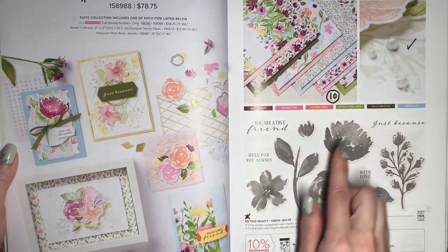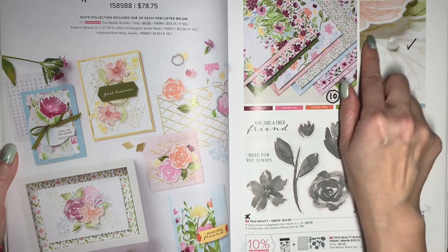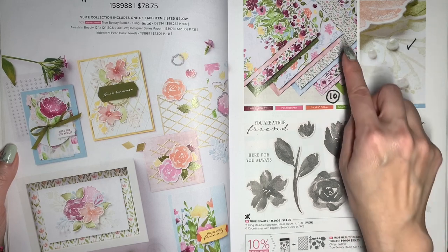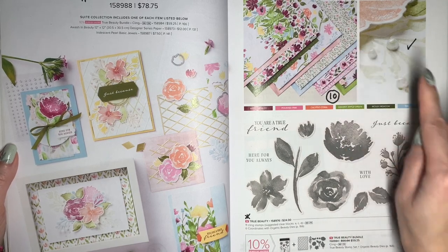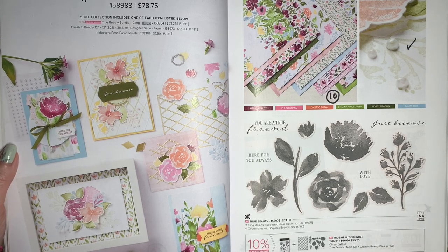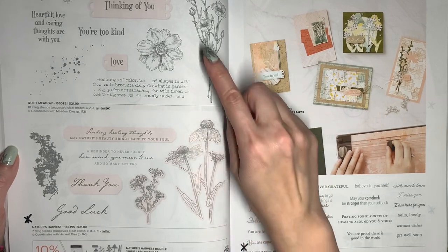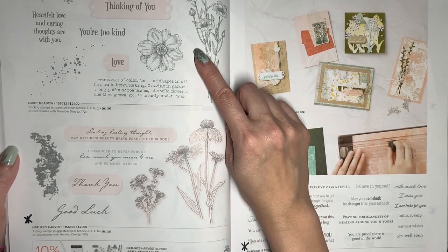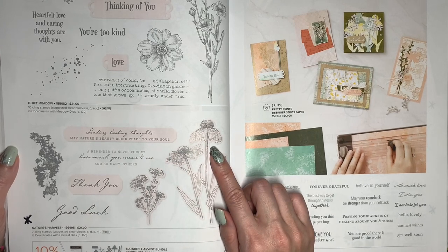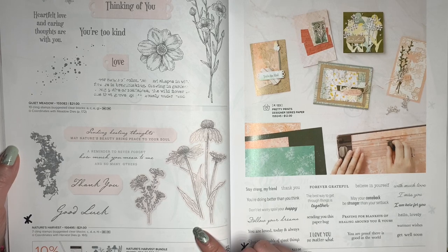The Awash and Beauty Suite is retiring, except for these Iridescent Pearl Basic Jewels, which are going to carry over. The rest of the suite is retiring — the Designer Series Paper will be 10% off, and the coordinating Organic Beauty dies will be 60% off. This Quiet Meadow stamp set is carrying over, but the coordinating Nature's Harvest set will be retiring, and the die that goes with it, the Harvest Dies, is 60% off.